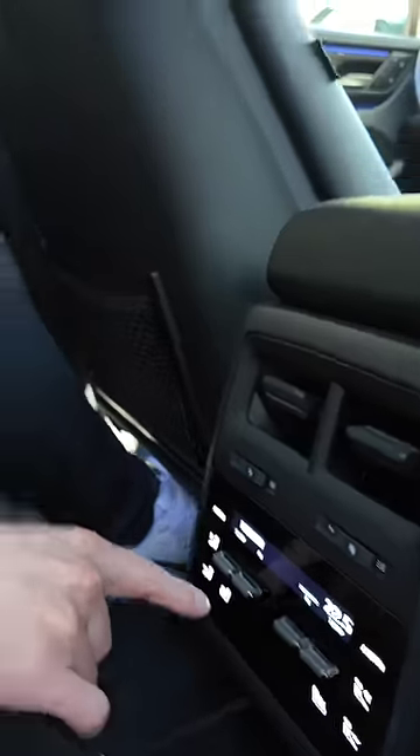In the back, knee room is pretty good. Headroom is a bit tighter but you can get a panoramic glass roof. There's an armrest in here, plus climate controls and heated seats. And I like this feature — a sun blind.